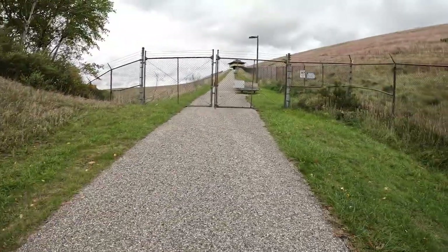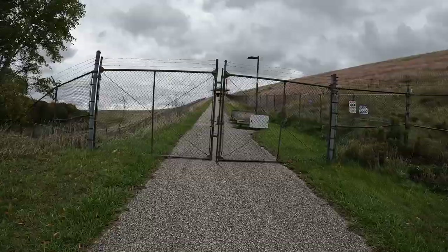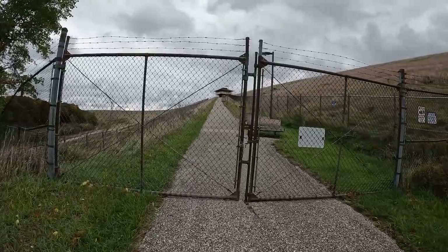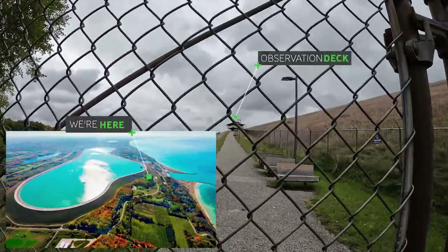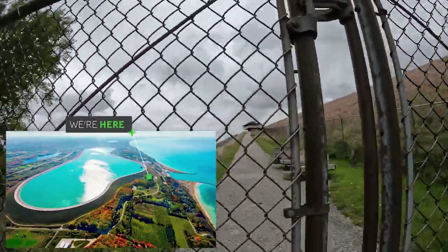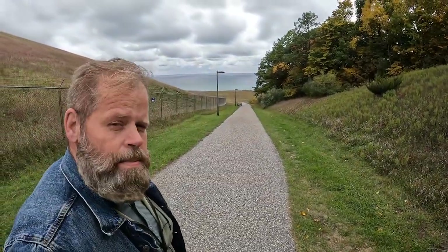It's after Labor Day and you can't get to the top of the reservoir to the observation deck to take a peek around. So we're just forced to look longingly up at it. But that's okay — it's a bit of a climb but the view of Lake Michigan is pretty darn good.